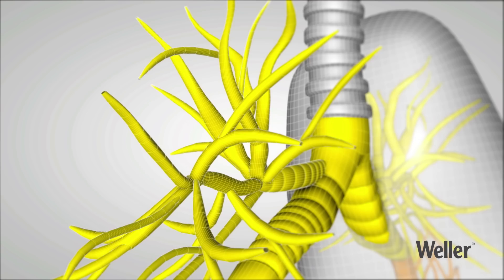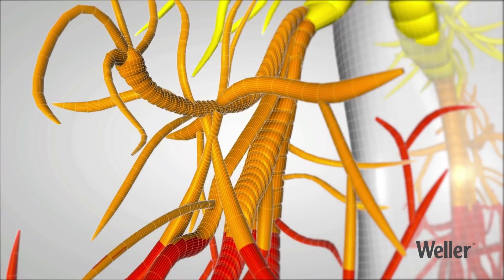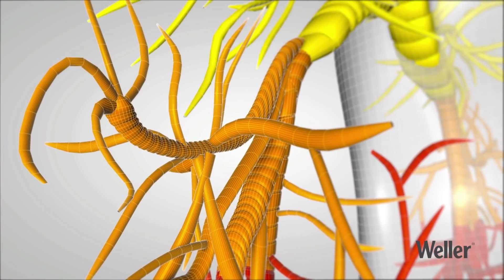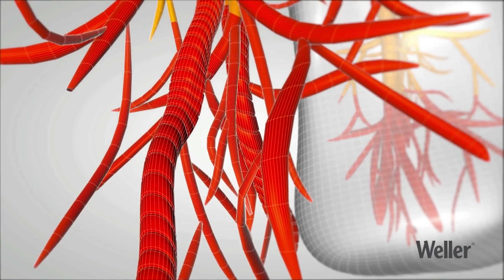The potential consequences are obvious. The yellow area shows how far pollen can penetrate into the lungs. The depth to which cigarette smoke or asbestos can penetrate is shown in orange. The fumes emitted when using lead-free solder contain suspended solids that can penetrate deep into the red area shown here.